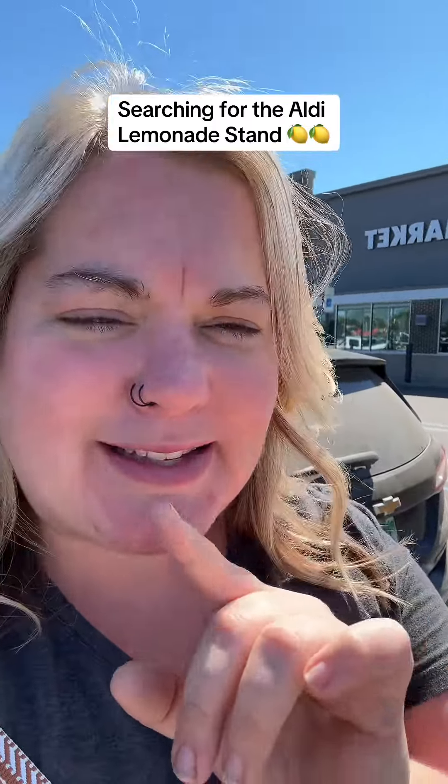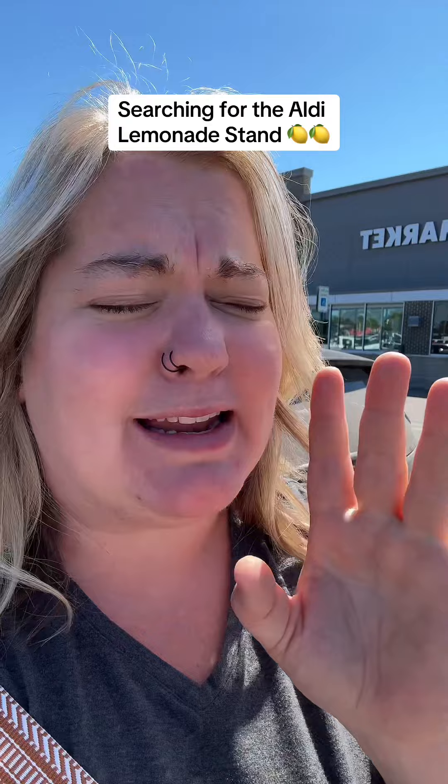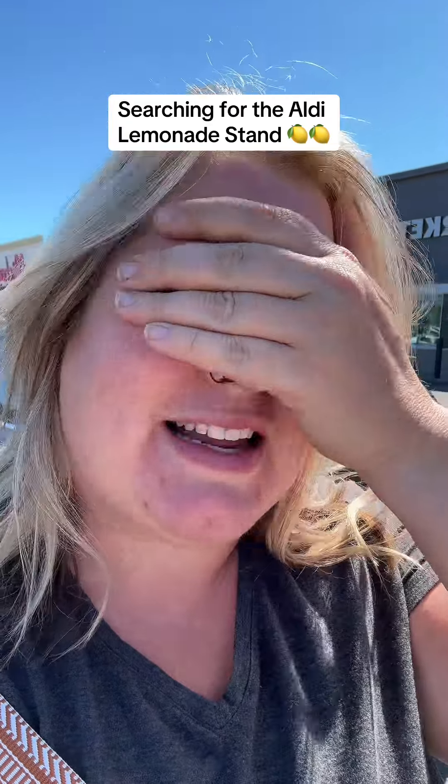We are at Aldi. I saw a lemonade stand on their little flyer last week and it's Friday — I know it came out on Wednesday but we're here. My kid wants a lemonade stand and we're going to see if it's still here.